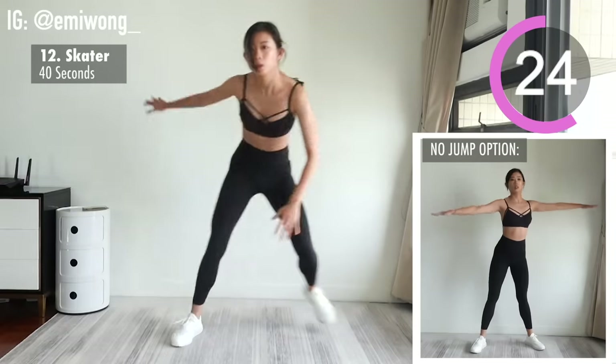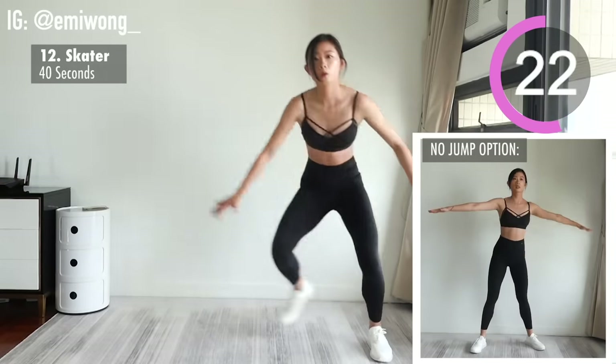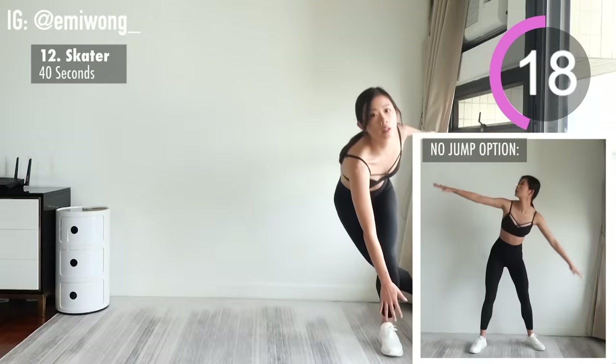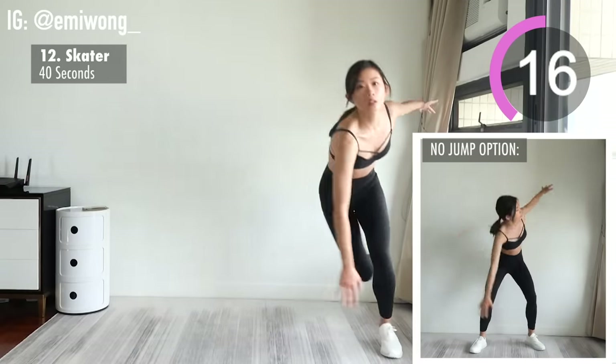We're halfway through this workout. We did all that by ourselves and came so far already. Stay committed to finishing this workout stronger and better than when we started.